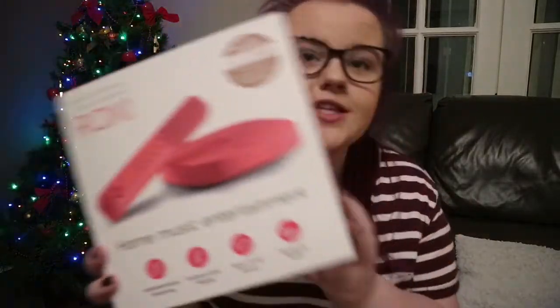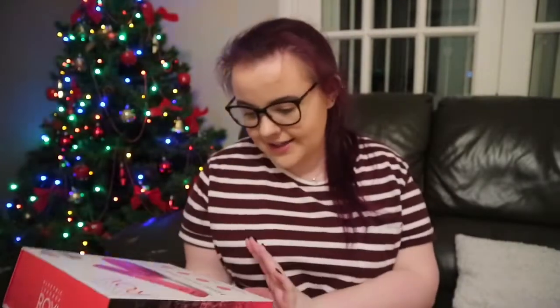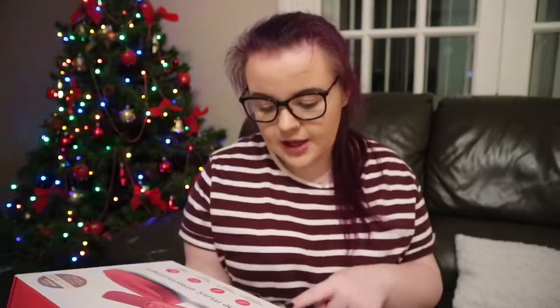My dad got me this Electric Jukebox Roxy thing — I had no idea what it was when I opened it. It's a home music entertainment system with ultimate music streaming, karaoke, music trivia games, and worldwide radio, which is really cool. He also got me a €100 One4All voucher that you can spend in loads of shops.